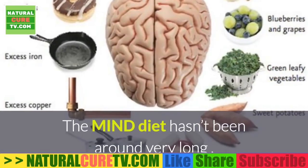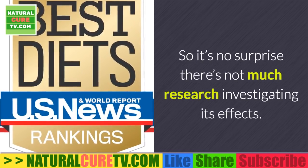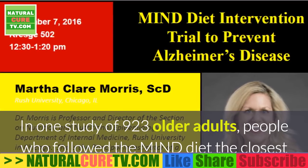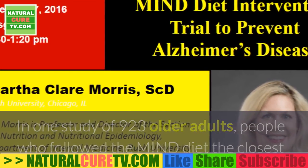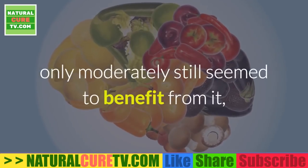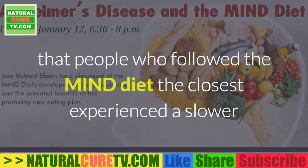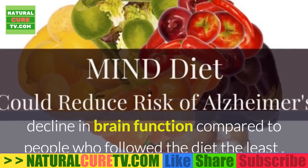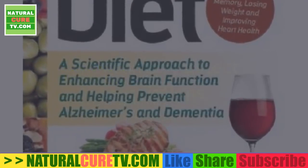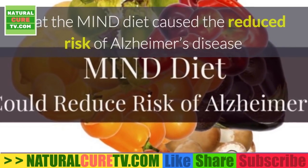Research on the MIND diet and brain health: the first official paper on the diet was published in 2015, so there isn't much research yet. However, two observational studies have shown very promising results. In one study of 923 older adults, people who followed the MIND diet most closely had a 53% lower risk of Alzheimer's disease compared to those who followed it the least. Interestingly, those who followed it only moderately still cut their risk by 35% on average. The second study found that people who followed the MIND diet most closely experienced a slower decline in brain function. Note that both studies were observational, meaning they can detect associations but cannot prove cause and effect.